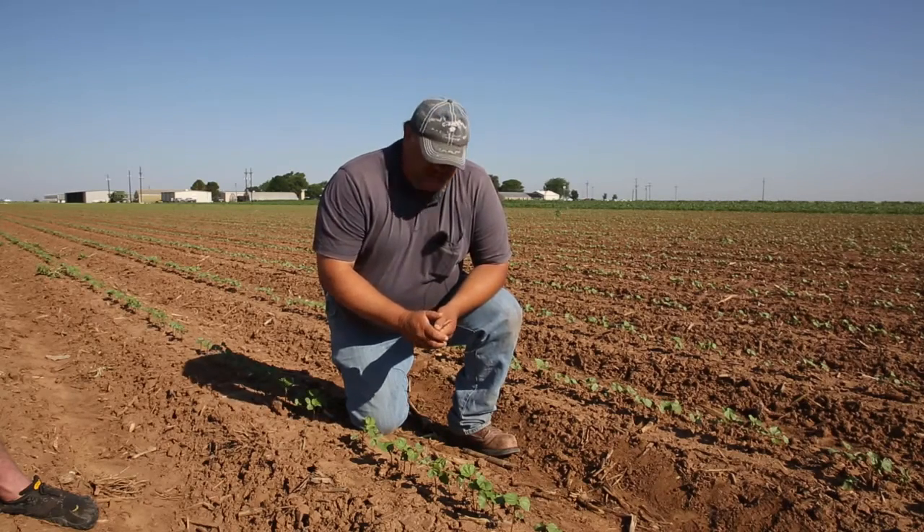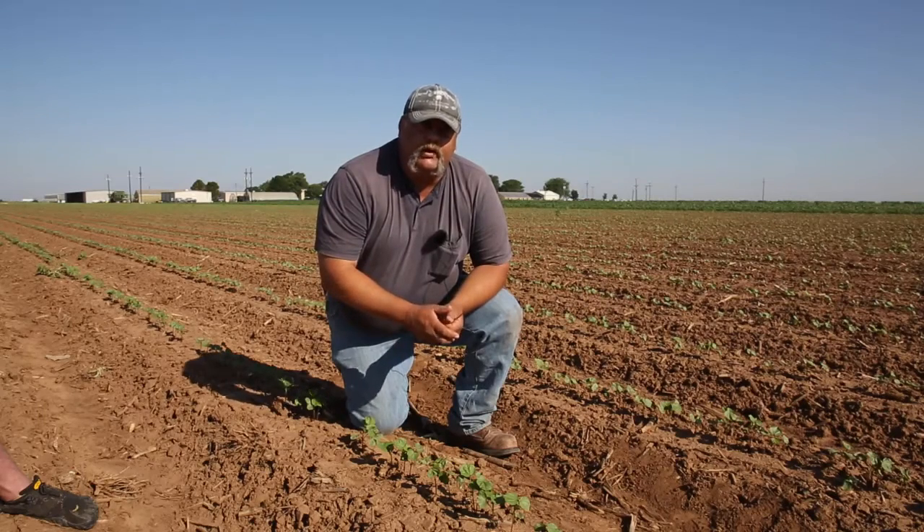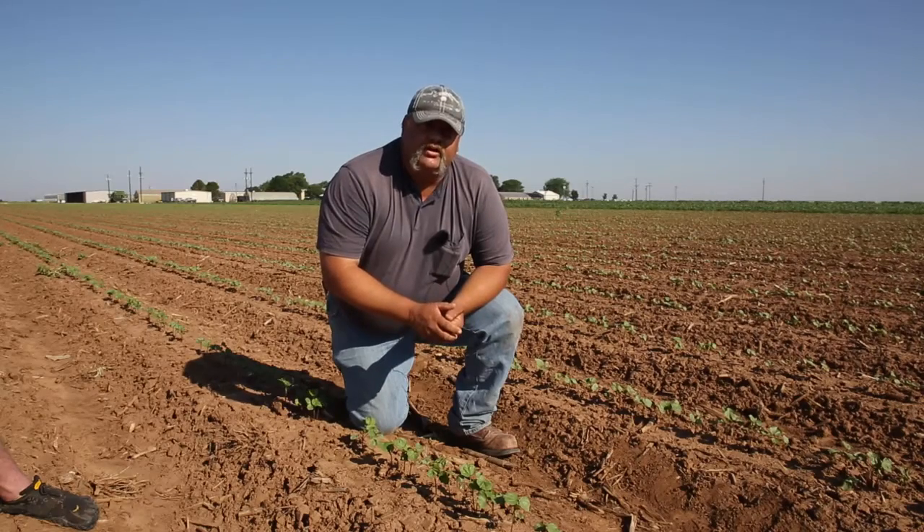Our economic threshold in West Texas for thrips is roughly one thrips per true leaf stage, until we get into reproductive stage and start seeing pinheads and matchhead squares on the plant.